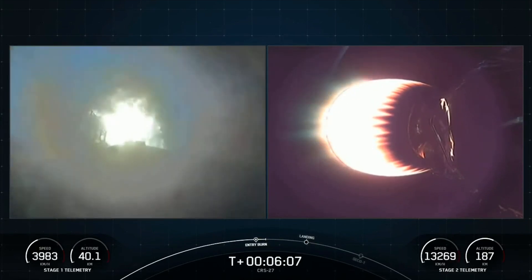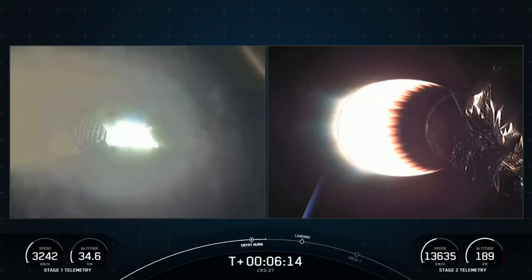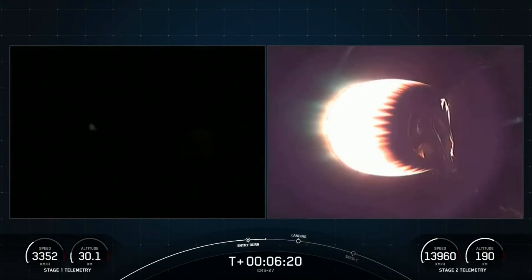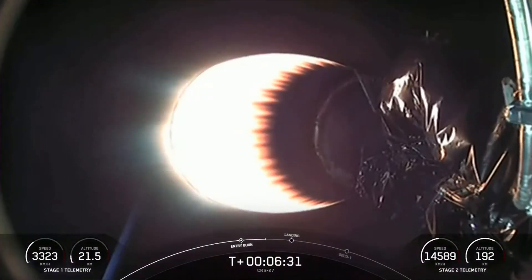You probably saw it as well — again, this is the first of two burns that the booster performs before landing on the drone ship. Stage 1 entry burn shutdown. Now as we get closer to the first stage landing, it's good to note that the Falcon 9 first stage is equipped with four landing legs made of state-of-the-art carbon fiber with aluminum honeycomb. These are placed symmetrically around the base of the rocket and deployed just prior to landing.